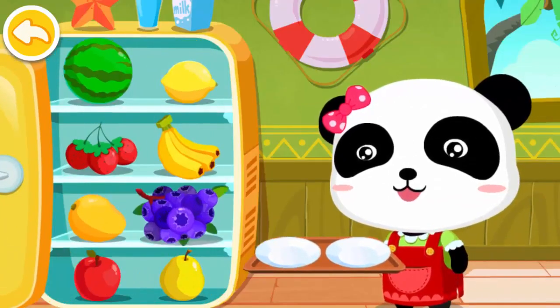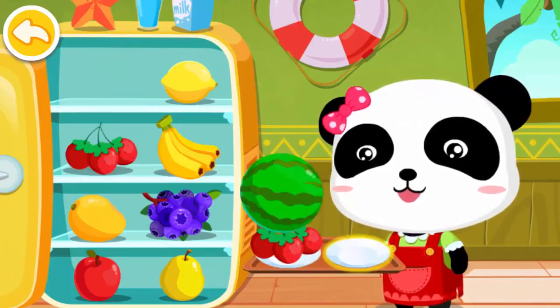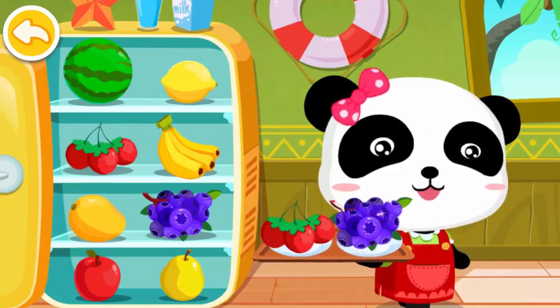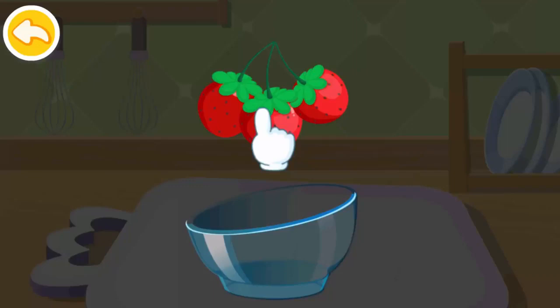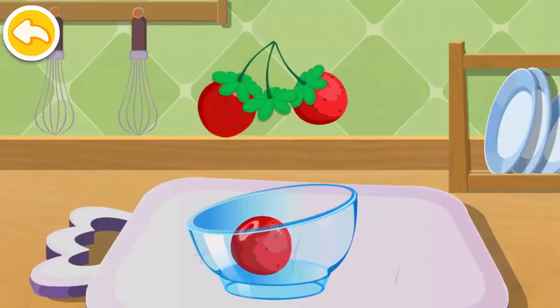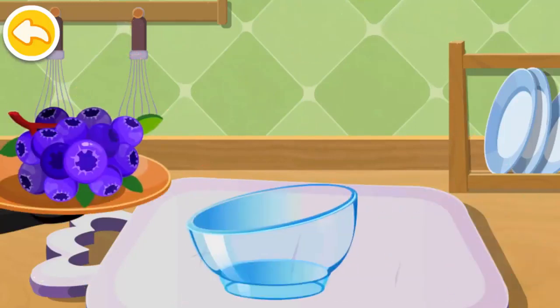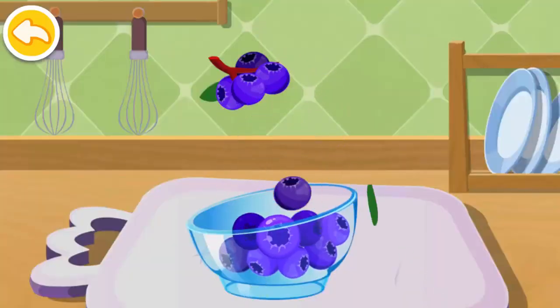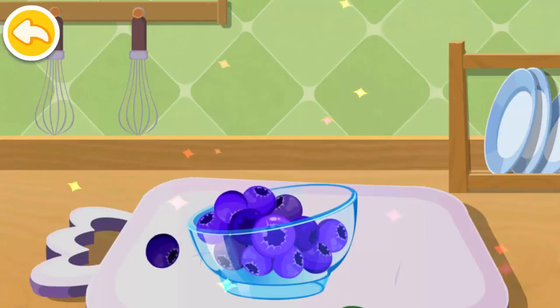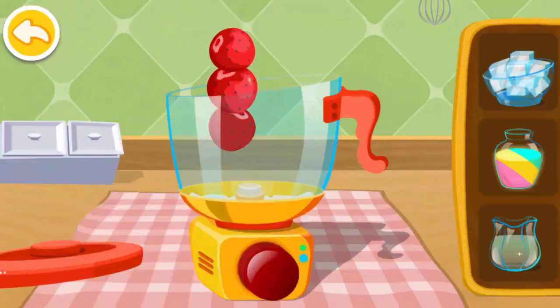Choose two fruits that you like. Strawberry. Blueberries.